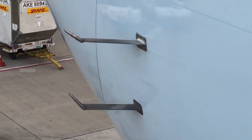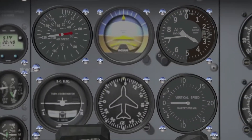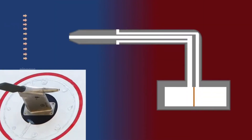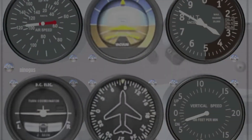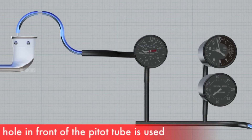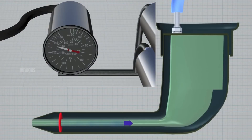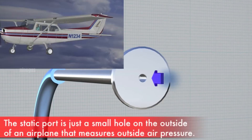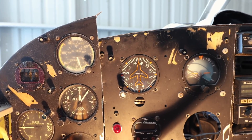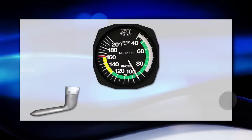The pitot tube consists of two main parts: the total pressure tube and the static pressure tube. As the aircraft flies, air enters the pitot tube, and sensors inside detect the pressure difference between moving air and stationary air. This difference in pressure is known as dynamic pressure. By applying Bernoulli's equation, the aircraft's computer can calculate its speed based on this pressure difference.